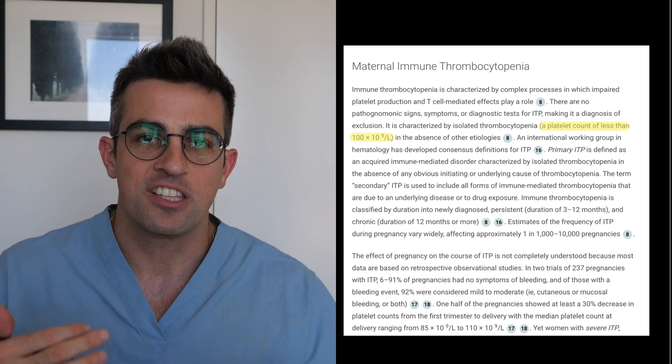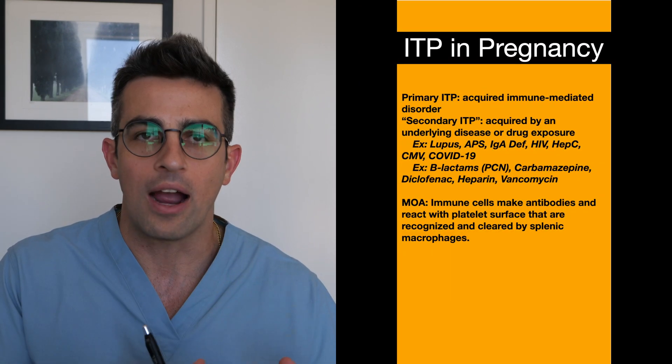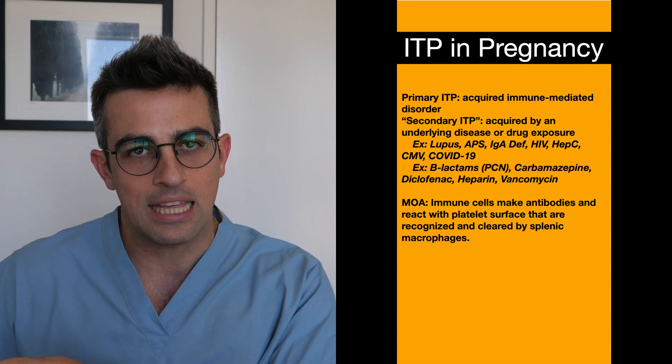It is very suspicious if platelets are below 50,000. The disease is usually caused by some type of preceding infection like a URI, causing antibody formation which results in opsonization and then clearance of platelets.